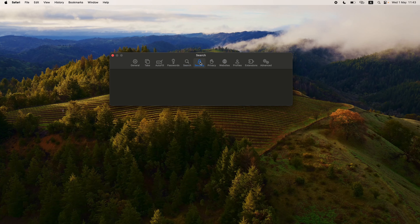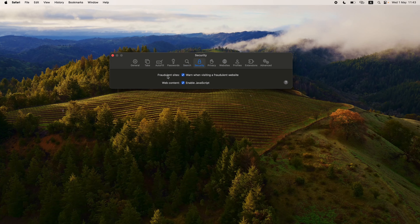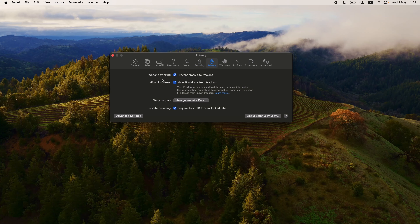Under Security in Safari, there are two things: Fraudulent Sites — warn when visiting a fraudulent website, you want this checked — and Web Content, enable JavaScript, you want this checked because it will break websites if you don't. However, if a website looks suspicious, uncheck this to not run JavaScript. Under Privacy: prevent cross-site tracking — check this; hide IP address from trackers — check this; and in Private Browser, require Touch ID to view locked tabs — check this as well.